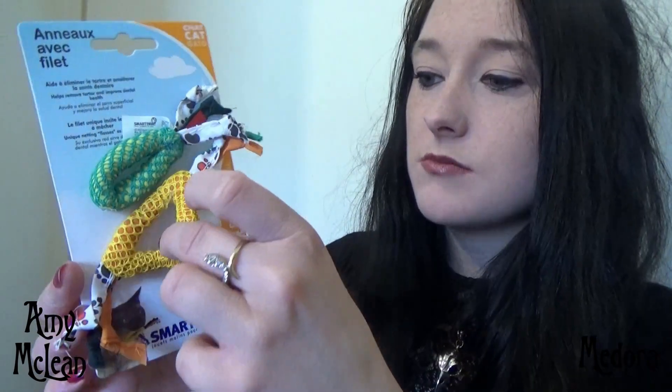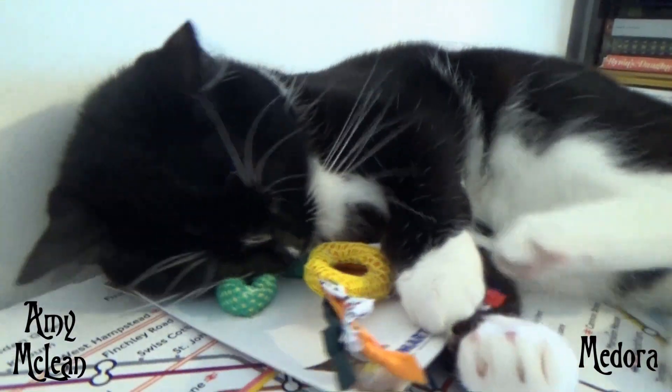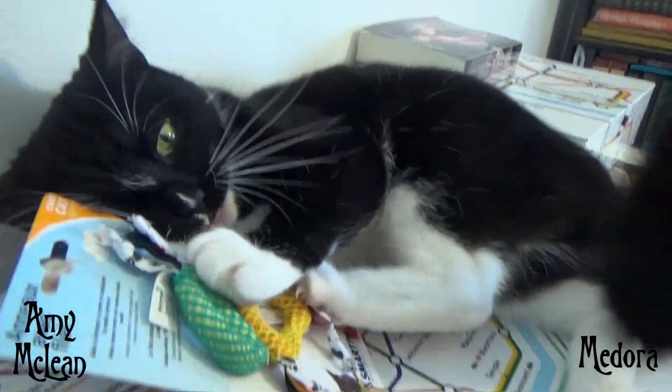These are something called Smart Paws, and from what I can see from the little kitty down at the bottom, it's just a little toy that the cat can carry around in her mouth and bat around the floor.